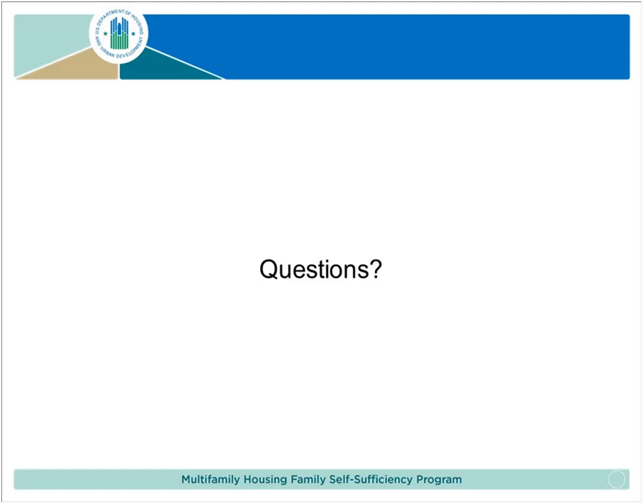While we unmute Juliana, please submit questions online. If you would like to email them, please email them to MF_FSS@hud.gov. We will be making note of everybody's questions and posting them — we have an FAQ on our page for cohort applicants and we will be adding questions to that.